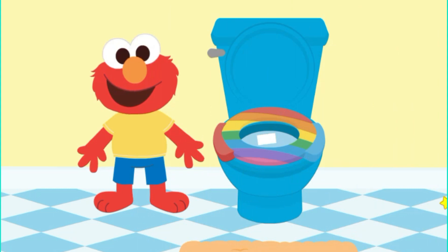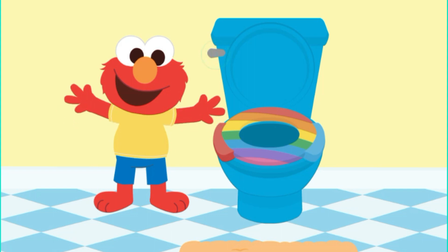It's time to flush! Flush, flush, flush, that's what we do! Flush the potty when you are through!